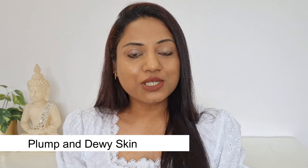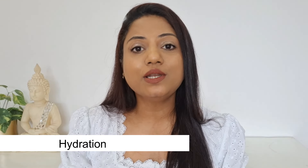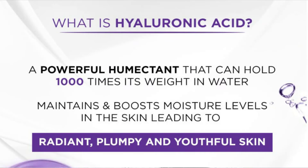In order to get plump and dewy skin, hydration is of utmost importance and the only ingredient that can provide intense hydration is hyaluronic acid. As we age, it becomes difficult to hold moisture in the skin, and that is why it is important to add it back. Hyaluronic acid can hold up to a thousand times its own weight in water.